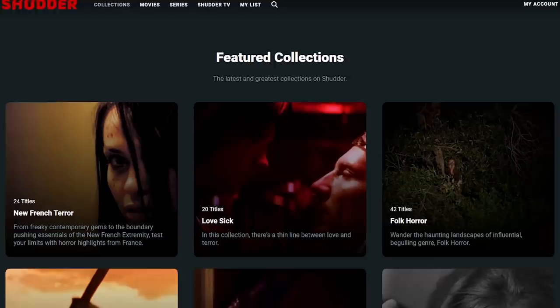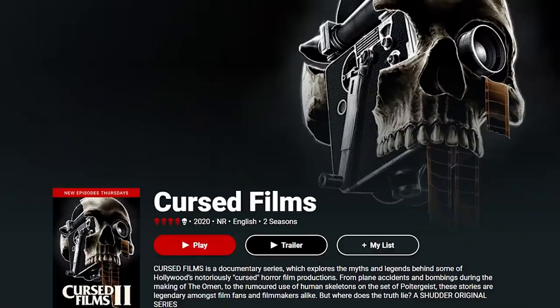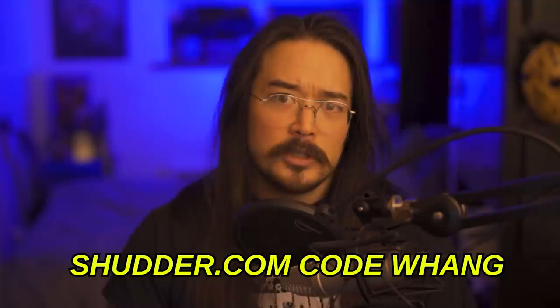This video is sponsored by Shudder. Shudder is my favorite streaming service — basically the Netflix of horror. A massive selection of thrillers, horror, and suspense right to all your favorite devices for just $5.99 a month or $56.99 a year. It's a collection that's constantly being updated. This month we have a new season of Cursed Films, probably my favorite of all of Shudder's original series. Since the new season covers Cannibal Holocaust, I'm going to make that this month's recommendation. To try Shudder free for 30 days, go to shudder.com and use code WANG.